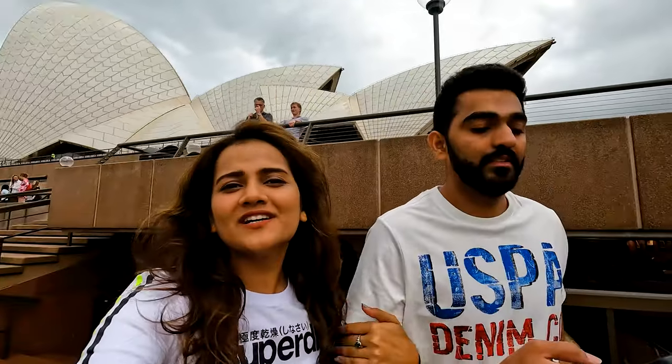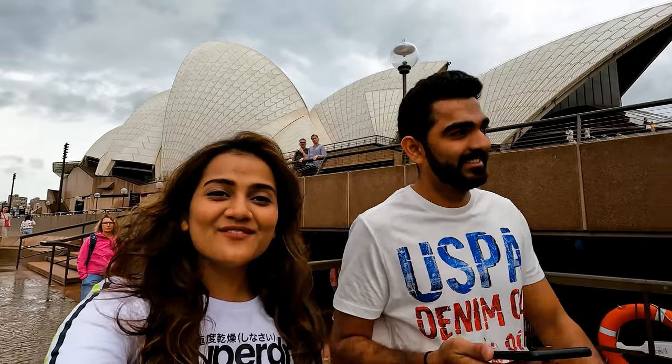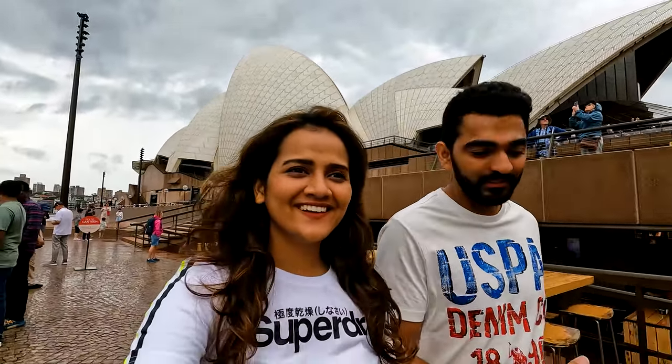We are here at House of Canteen — Opera Bar is full and it's raining heavily, so we sat down here enjoying some nice coffee. We just booked our tickets for the symphony show tomorrow. It's going to be our first opera show. I'm hoping it's going to be lovely. I'm very excited to have this experience because this is a one-of-a-kind, once-in-a-lifetime experience — you don't come to Sydney every now and then.